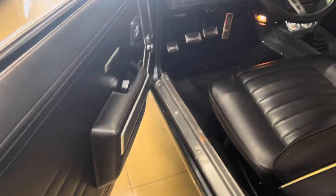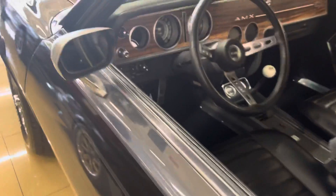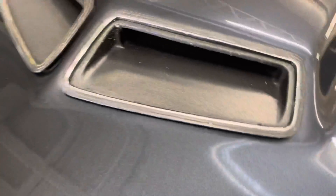Your door panels, carpet — get some floor mats in there for you. Let me see if I can figure out how to open this. I might need two hands — I'm gonna have to do that in a second video for you, Larry.